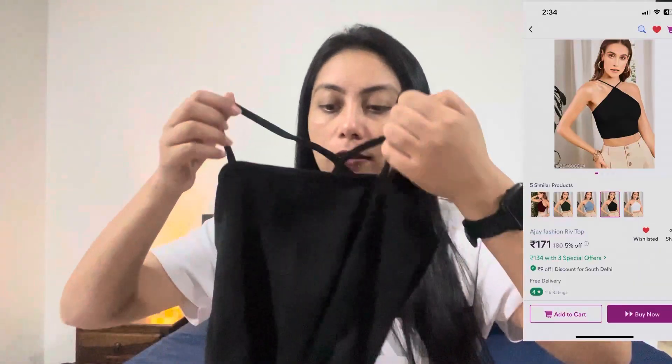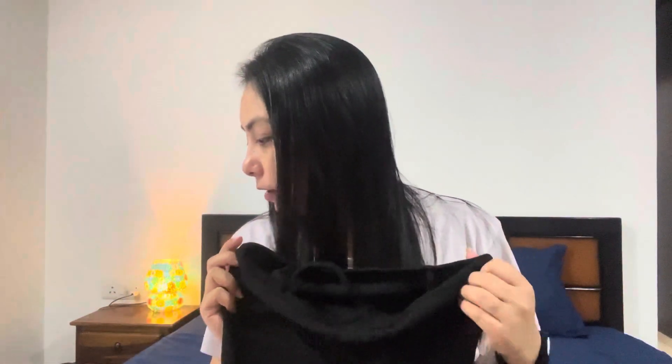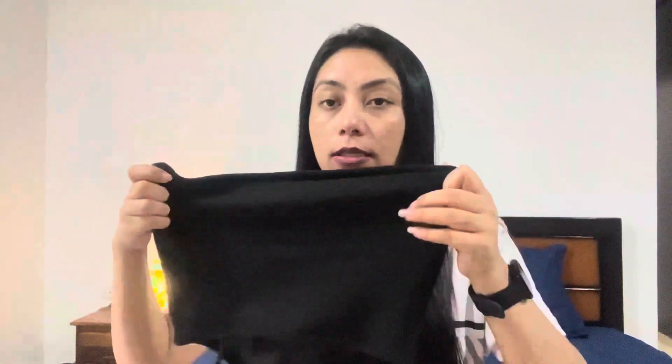The last article is this black cute crop top. Its name is Ajay Fashion Rib Top. I ordered this for 179 rupees. It's very stretchable, very good material, and it's also very thick. Let's try this one as well and see how it looks on me.